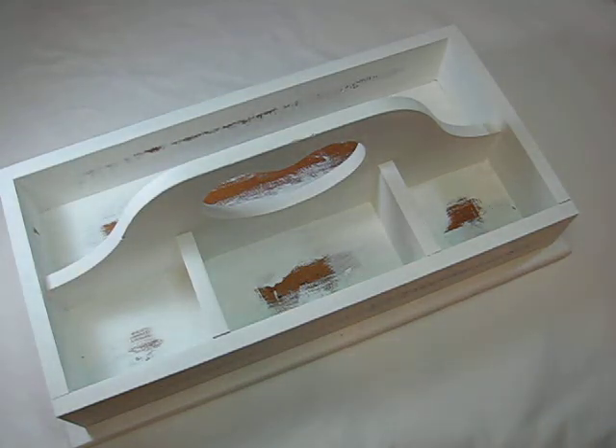Hi everyone, it's Bonnie here and I wanted to share a haul that I did this week.